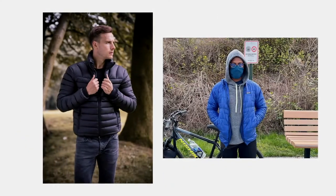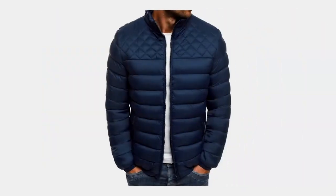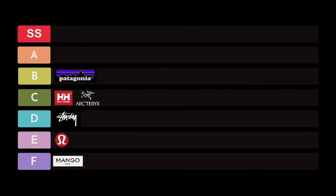Next on my list is Patagonia. I've talked about Patagonia before when it came to fleeces, but when it comes to outdoor environment companies, I had to put Patagonia in the B category because they focus on outerwear and also on eco-friendly environments — producing materials and items that are eco-friendly to people and the environment.